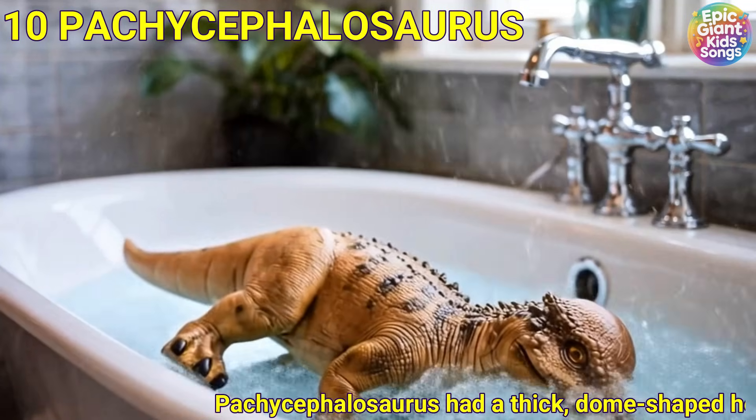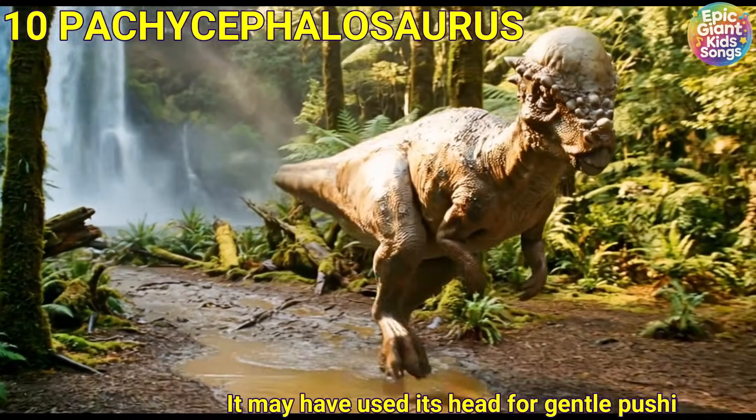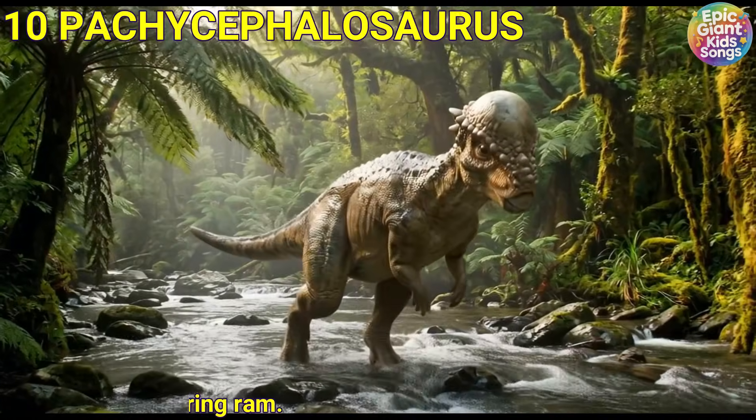Pachycephalosaurus had a thick dome-shaped head like a helmet. It may have used its head for gentle pushing contests. It was built like a little battering ram.